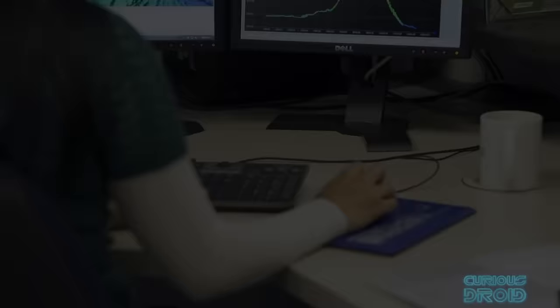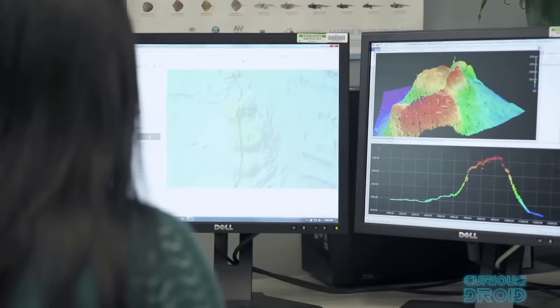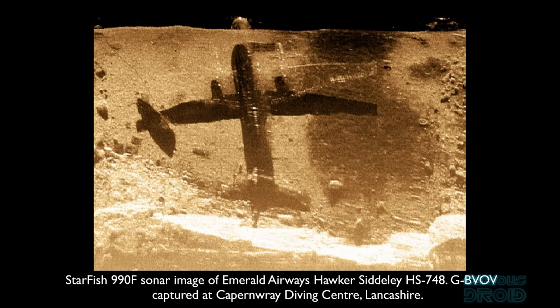High resolution sonar will continue to become better, especially when coupled with neural networks and machine learning to process the data, and it will only be a matter of time — and invariably money — before many of the secrets now hidden are revealed. I hope you enjoyed the video; if you did, please thumbs up, share and subscribe, and a big thanks to all of our patrons for their ongoing support.